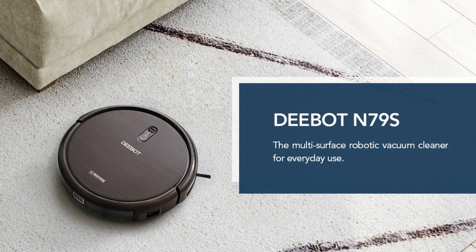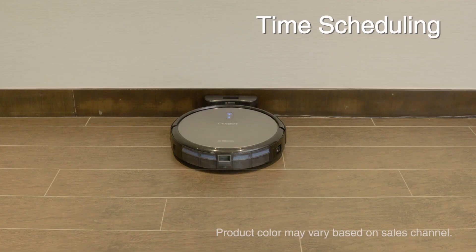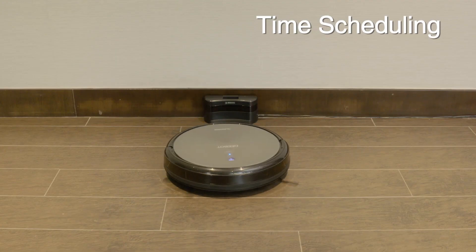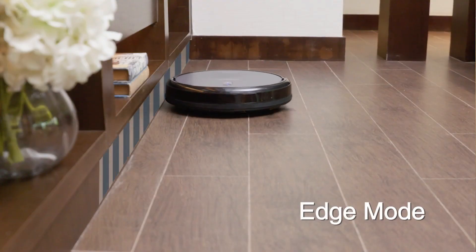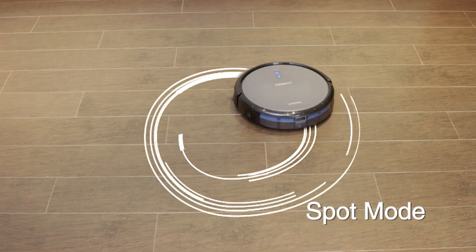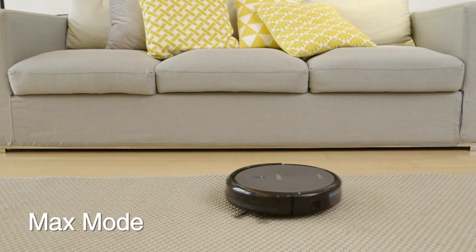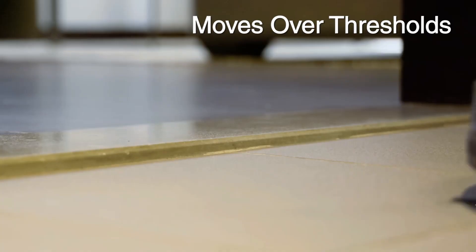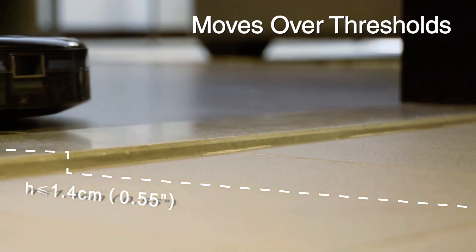Number 4: Ecovacs D-Bot N79-S – The Affordable All-Rounder. The Ecovacs D-Bot N79-S is our next budget-friendly recommendation, known for its versatility and smart features. It offers app control and voice command compatibility. Despite its wallet-friendly cost, it comes with a sturdy build and impressive user reviews, underlining its reliability and durability. If you want a well-rounded robot vacuum that won't break the bank, this is a great choice.